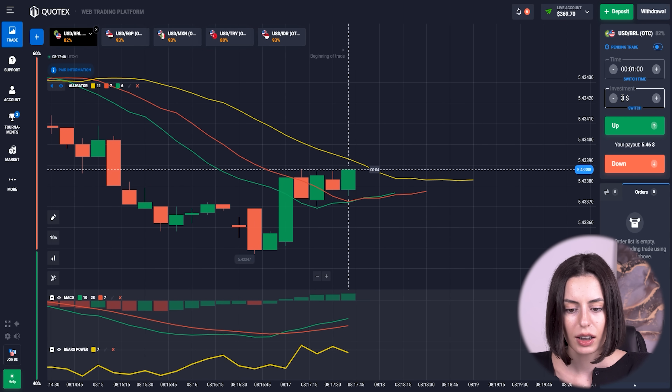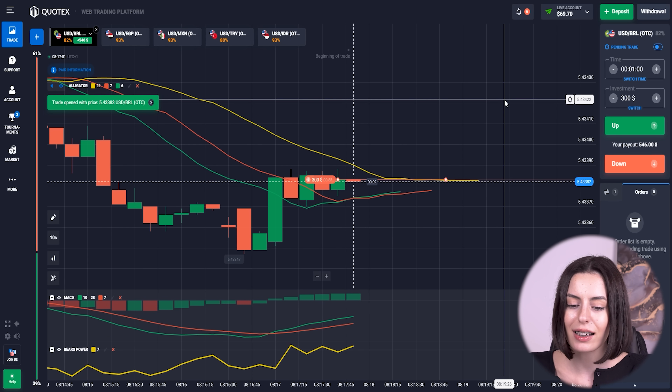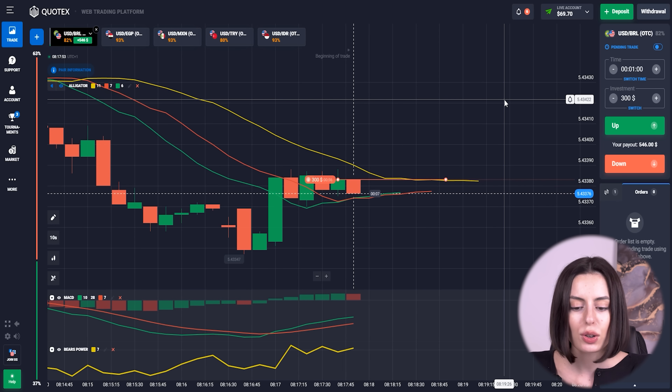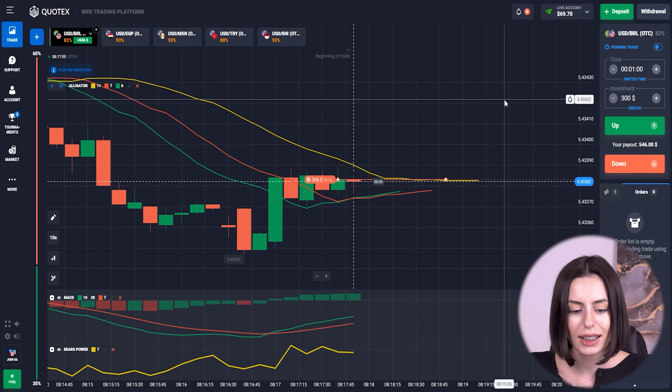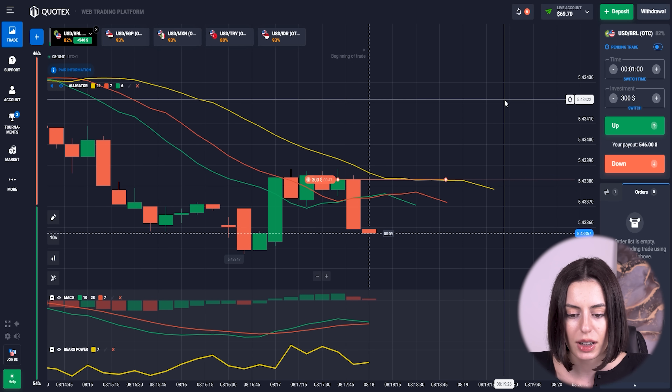I think we're gonna get downward. I know the Alligator lines kind of just crossed to go upward, but you may see it with the MSD perfectly — and with the bear's power it's at kind of the highest point. So I'm going to predict downward. Let's see.